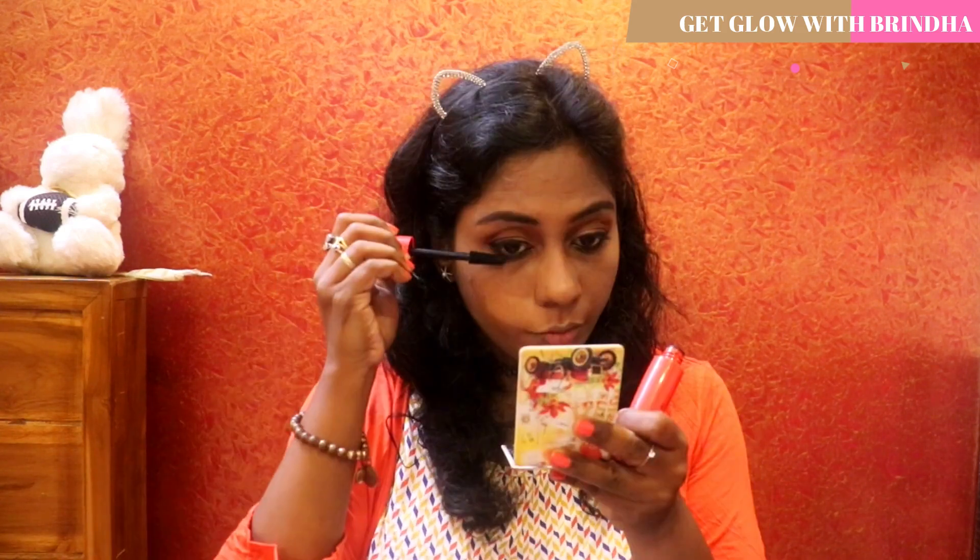To add a little bit of volume to my lashes I'm using the mascara from Faces Canada. I'll be linking all the product details down in the description box — if you need them, you can check there.